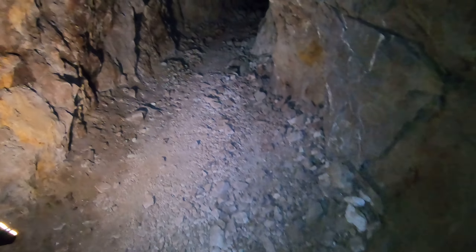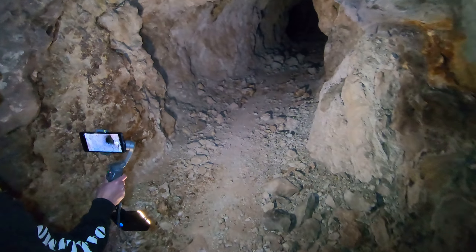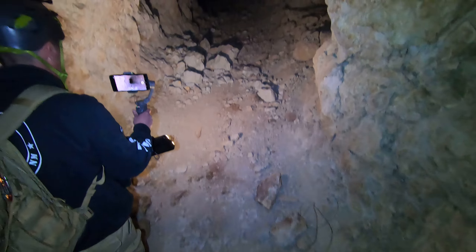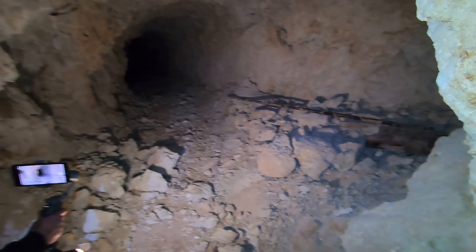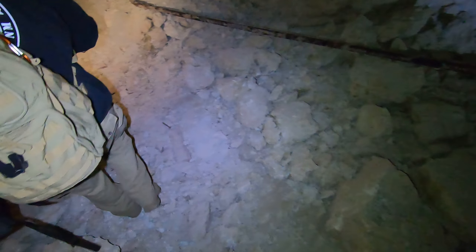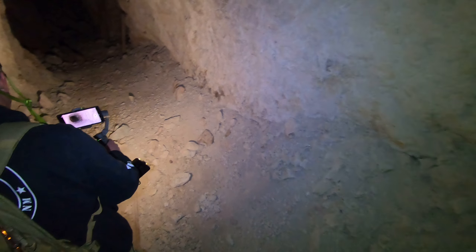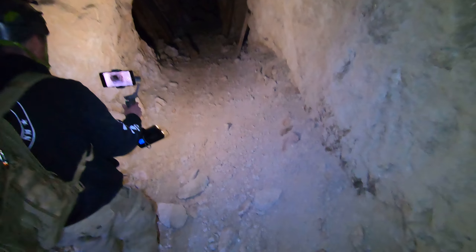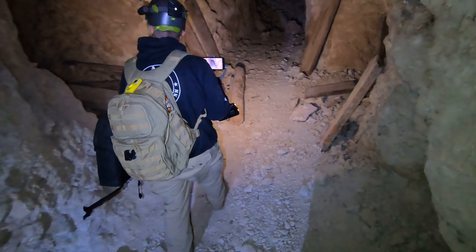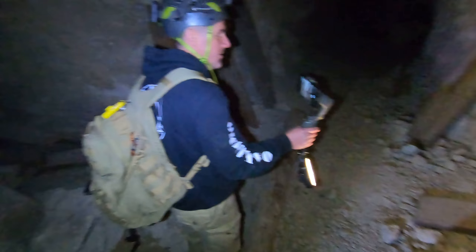This is literally wide enough for all three of us to walk side by side. It's not that cold either - I thought it was just freezing. There's slight airflow, but now we're starting to hit some tracks. This must be an older part of the mine - look, this is actually where they blasted this out. This looks like it ends or collapsed, but then again we have another intersection.